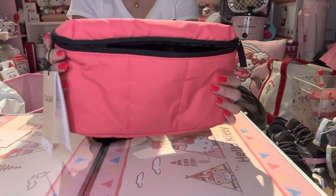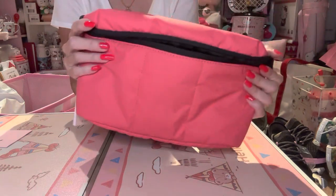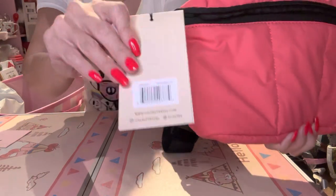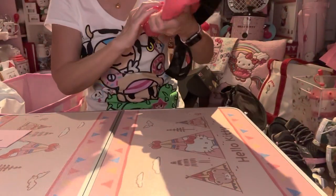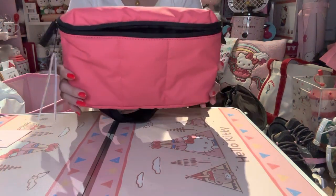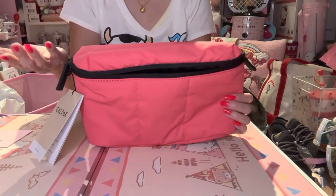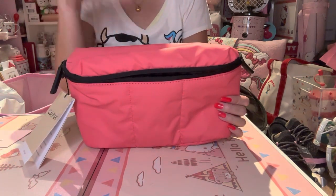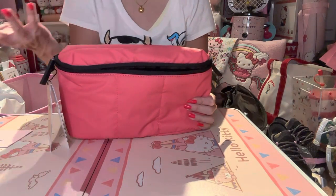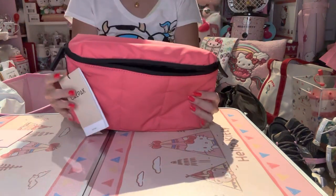Even though on camera it looks like a hot pink or fuchsia, in reality this color is watermelon, and from where I'm looking at it, it looks more like a coral color — it's still nice. I love CalPak because when you shop with them you get points, and you also get birthday points which is 200 points. If you see something you want later on, you can always redeem them.